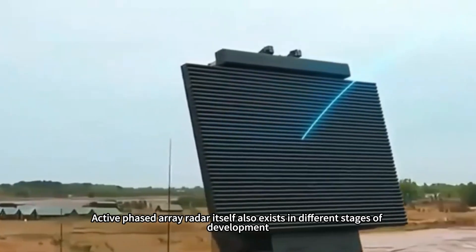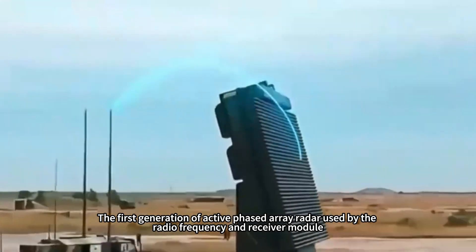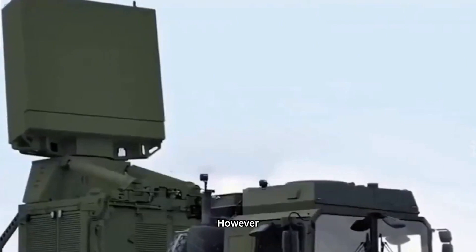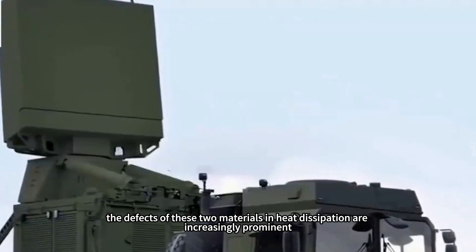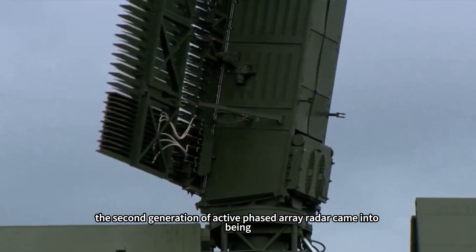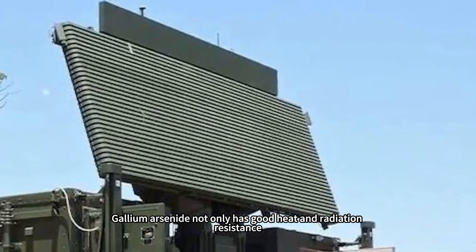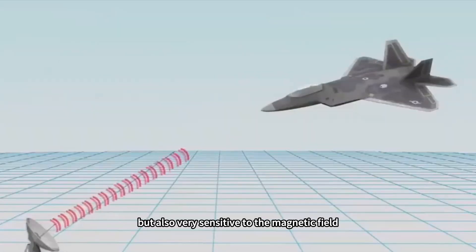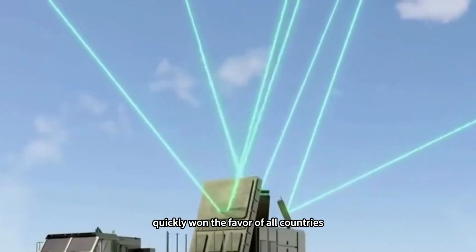Active phased array radar itself exists in different stages of development. The first generation used radio frequency and receiver modules mostly based on silicon and germanium materials. However, with the continuous increase in radar power, the heat dissipation defects of these two materials became increasingly prominent. Thus the second generation of active phased array radar came into being, using the compound semiconductor material gallium arsenide. Gallium arsenide not only has good heat and radiation resistance but is also very sensitive to the magnetic field, enabling devices with fast frequency response and high operating temperature, quickly winning the favor of all countries.